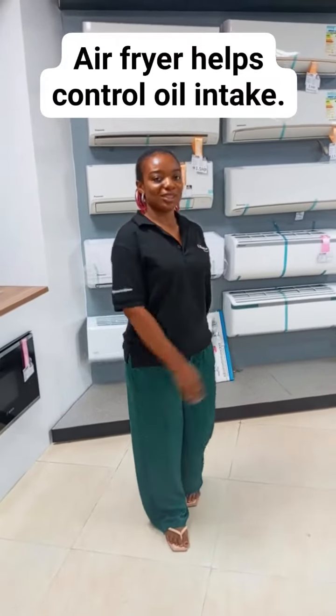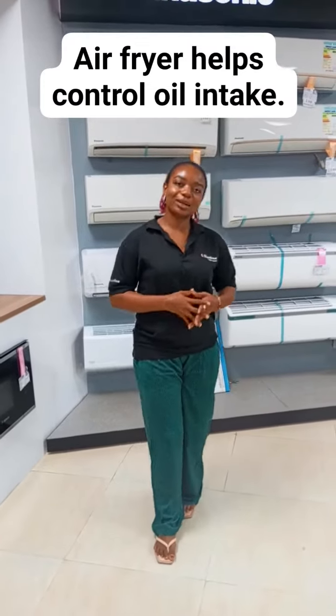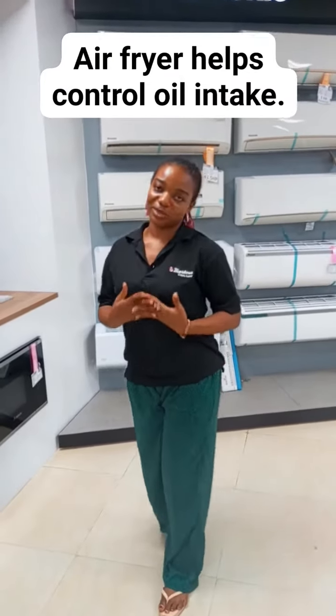Good afternoon everyone, it's your girl Uda, Uda Kayadu, and here to talk about another product — health benefits roast.